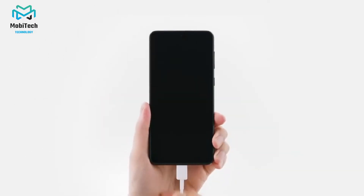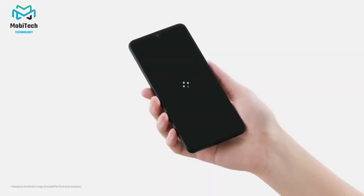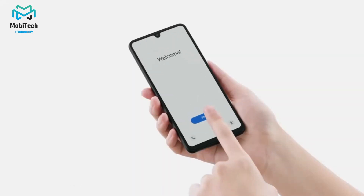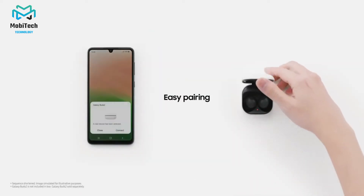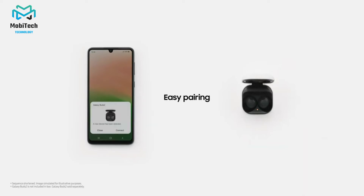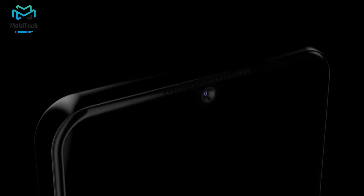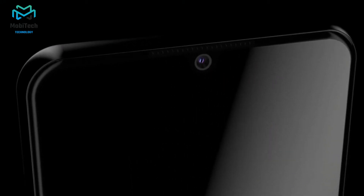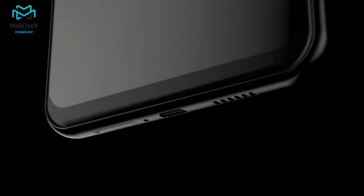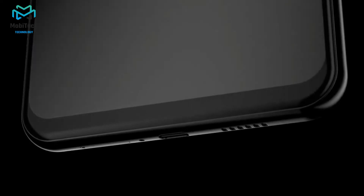You get a competitive 6.4-inch Super AMOLED display with a 1080p resolution, Gorilla Glass 5 protection, and a 90Hz refresh rate. The display is sharp at 411 pixels per inch, a significant improvement from the A32 5G's 720p showcase. You get those deep blacks typical of an AMOLED. Colors can be quite accurate as well, depending on the color settings you pick. There's no HDR support here, but there is Widevine L1 DRM support for 1080p playback across popular streaming services.